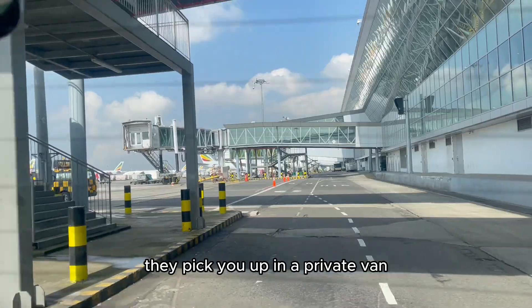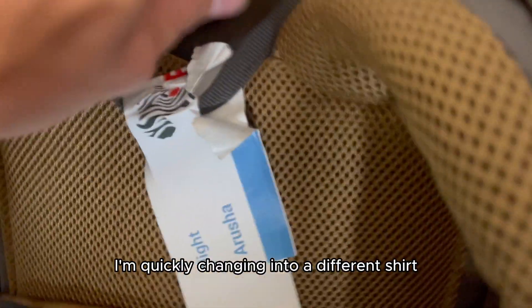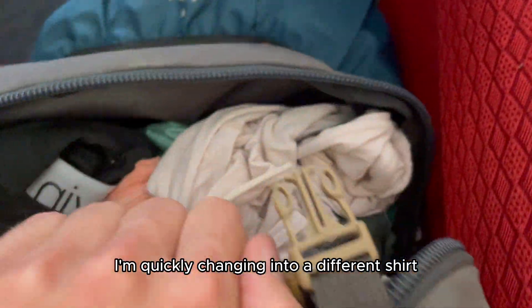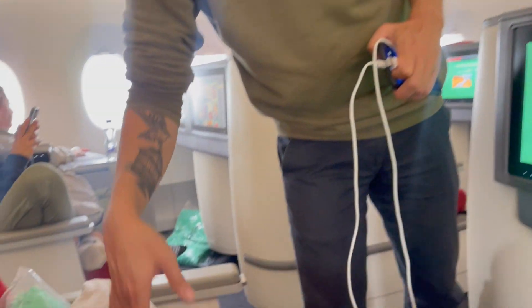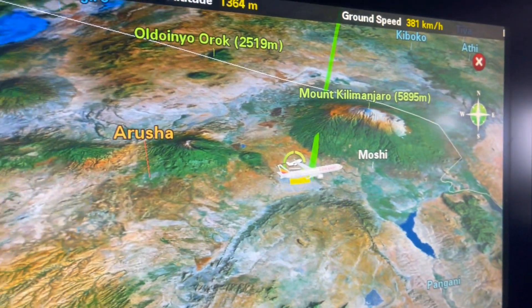Cloud 9, they call it. They pick you up in a private van and drop you off right in front of the airplane. I'm quickly changing into a different shirt — I'm too hot and sweaty. We're ready. Look who's coming to sit next to me. Boarding is completed so he could change his seat. Now we're sitting together. Better.